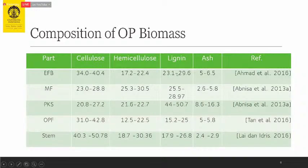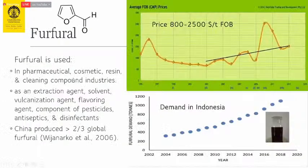The lignin content makes it difficult to reduce the size of EFB for further processing. However, if we know we can produce something valuable from it — for example, furfural — that changes the picture. Furfural can be produced from empty fruit bunch and is used in pharmaceutical, cosmetic, resin, and cleaning compound industries. It is also used as an extraction agent, solvent, organization agent, and flavoring agent.